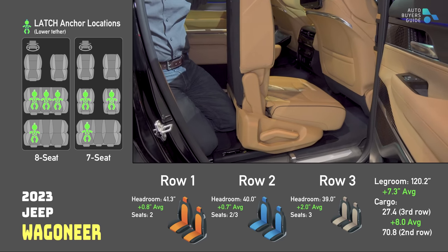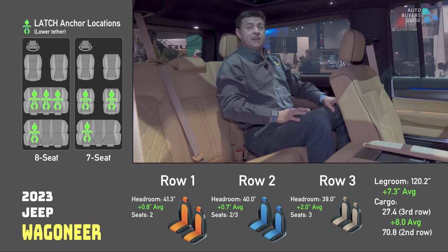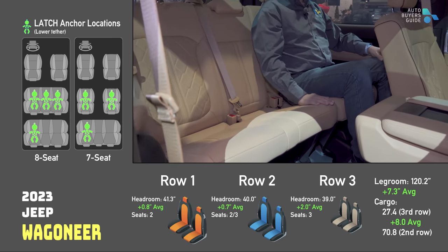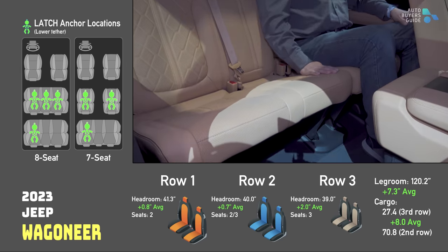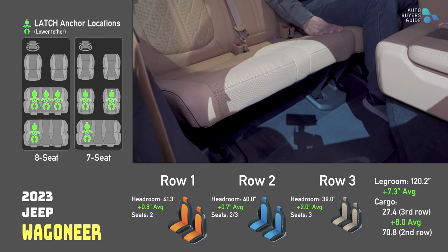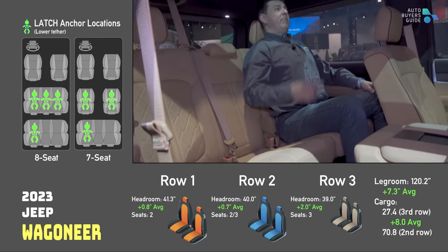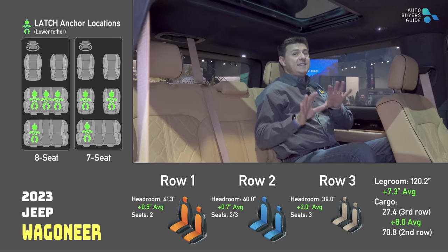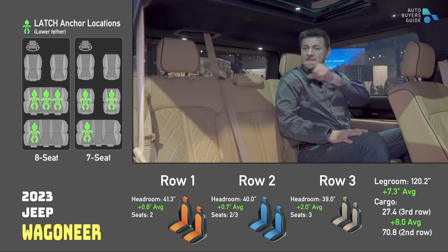Want a Jeep with more room? There's a Wagoneer for that. As with most three-row vehicles in the Stellantis portfolio, the Wagoneer and Grand Wagoneer's second row seats move in the same way. I don't have much more headroom than in the Grand Cherokee L, but you'll notice my thighs are practically on this seat bottom cushion — it's going to be much more comfortable for long journeys. As far as headroom goes, unquestionably more here — my head's not anywhere near touching the ceiling and I can rest on the headrest. This is one of the best third rows in America.